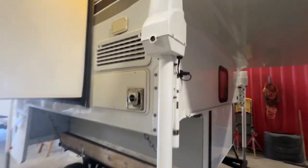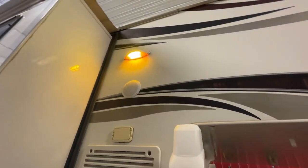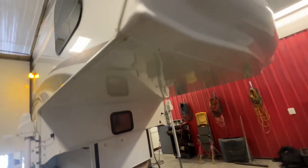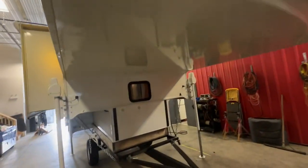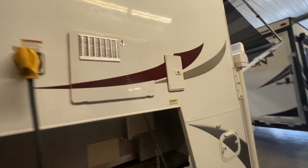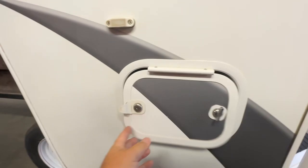It has four auto-leveling jacks with the remote, your side discharge for your furnaces on the side, LED lights. All the decals are in really nice shape with no delamination whatsoever. It has the fiberglass nose cone. On this side you can see two 20-pound propane tanks, the hot water tank, the outside shower, and you can see how insulated these bellies are with your pump and your sewer and gray tank discharge.